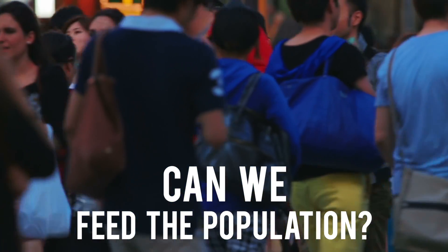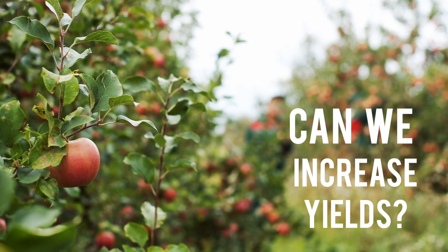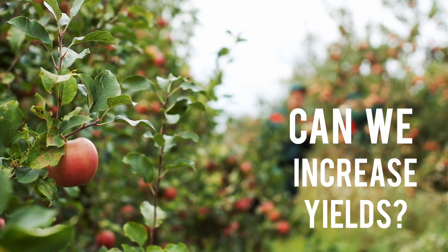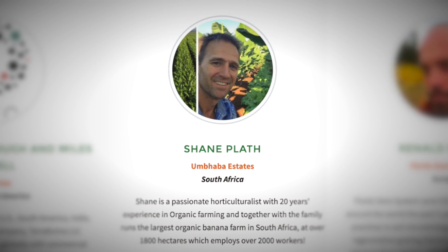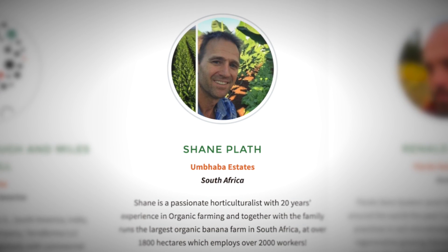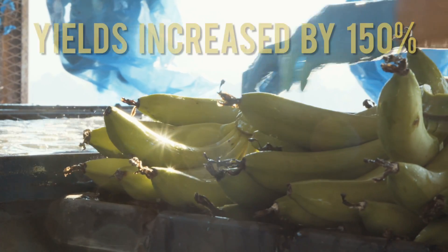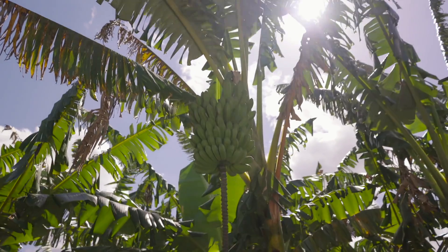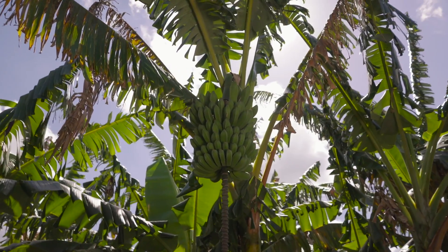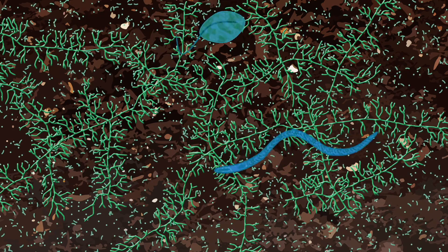Is it possible to do all of this and to feed a rapidly growing population? Is it possible to maintain or even to increase yields without the use of chemicals? Organic banana farmer Shane Plath farms 5,000 acres in South Africa. He discovered a way to increase his yields by 150% without the use of any harmful chemicals. The answer lies beneath the surface of the soil, in the microbial community that dwells here, known as the soil food web.